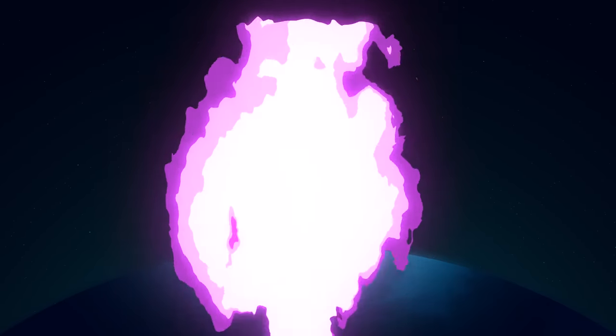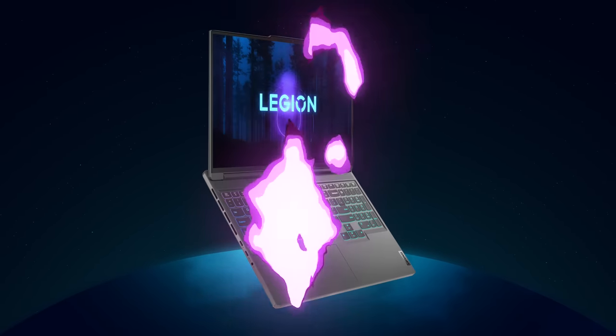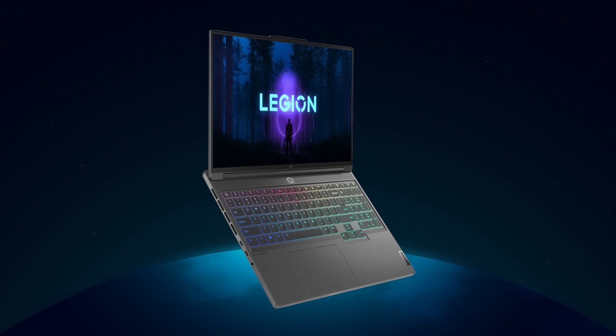Before I tell you about it, it is giveaway time. We're actually giving away a Lenovo Legion Slim 7i — the big brother to the 5i. It is a beast of a computer that I want you to have.